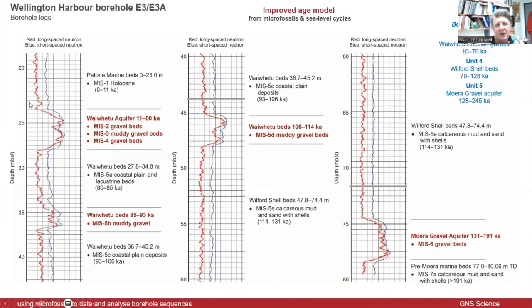This is the diagram I showed early on with the different labelled units — but now this shows the actual ages of those units. Comparing to the original geological model, for example this unit down here was estimated to be 128 to 245,000 years. This refines the ages quite nicely for some of these units.